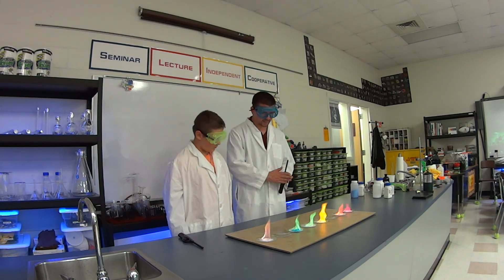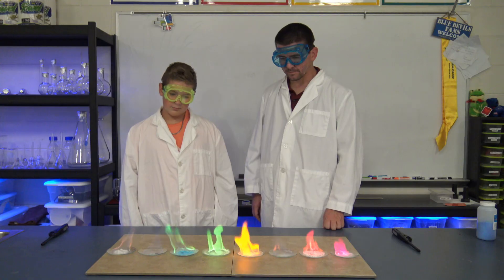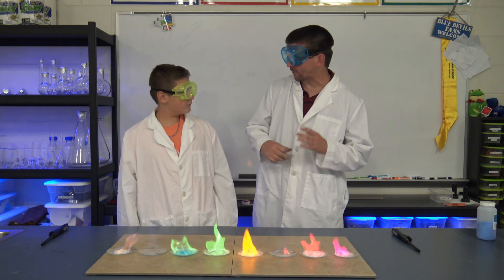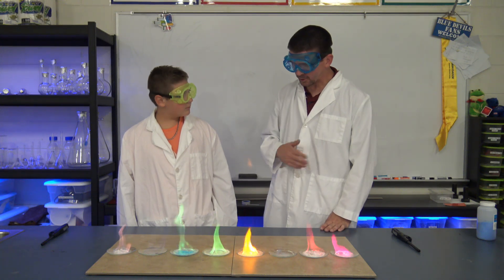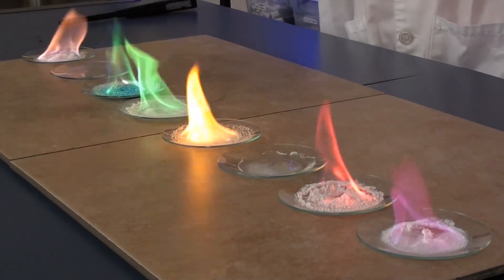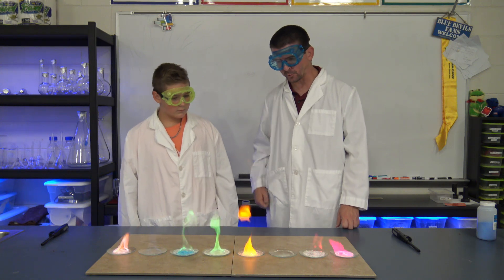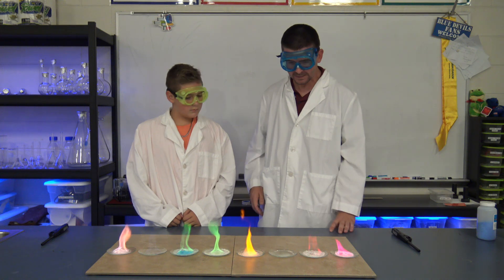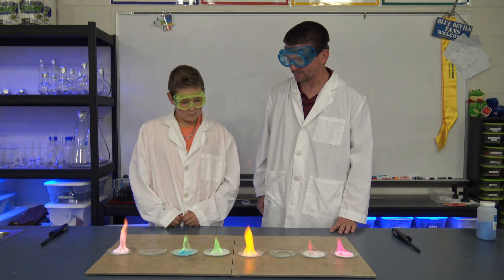That gives us almost a full spectrum of color just from these different chemicals. You know how at a fireworks show you see all these different colors — the pinks, greens, and blues? They use different metals like this to give fireworks those different colors. It would be kind of boring if every firework was exactly the same. Using different metals in the firework composition, we can give all these different colors. It's a great way to create a nice spectrum of color in the chemistry lab.